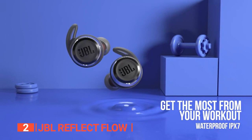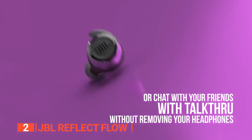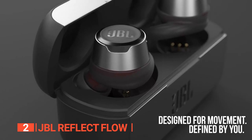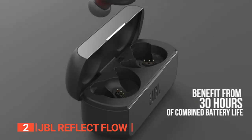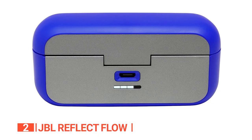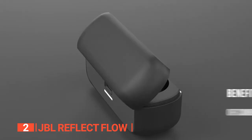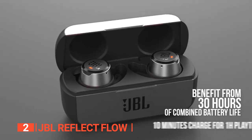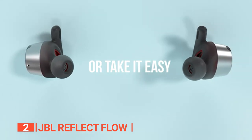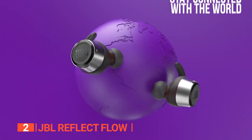Rated IPX7, the Reflect Flow is fully waterproof and can withstand being submerged up to 3 feet, making them perfect for rainy days or even rinsing under a faucet. The earphones come with a compact charging case that is 1.1 x 3.3 x 1.5 inches with a flip-top lid that opens and closes smoothly. The case also features status LEDs and a micro USB charging port. With a battery life of 10 hours and an additional 20 hours in the case, you'll never have to worry about running out of power. They also feature a microphone that lets you manage music, take calls, or access your voice assistant at the touch of a button.